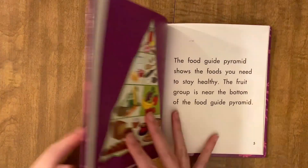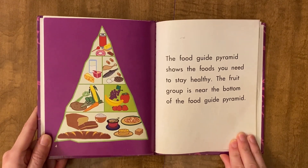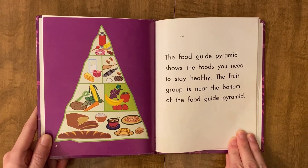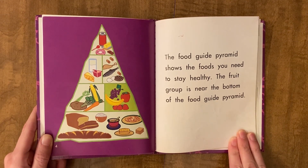The fruit group. The food guide pyramid shows the foods you need to stay healthy. The fruit group is near the bottom of the food guide pyramid.